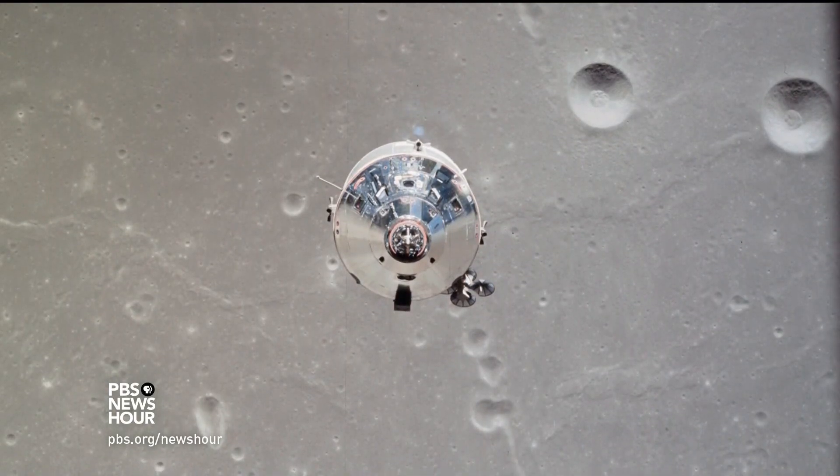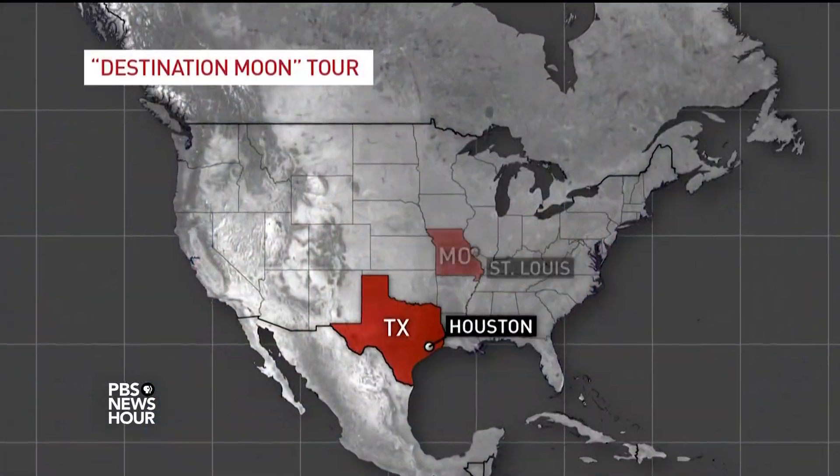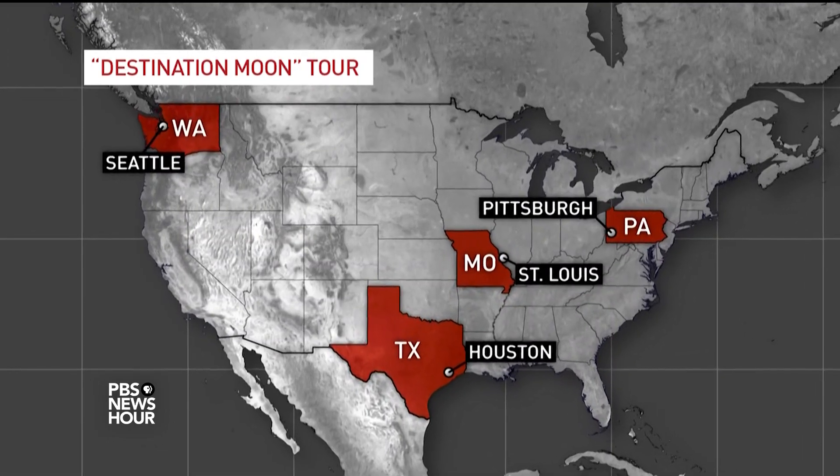The launch of the historic Apollo 11 mission captivated a nation. Now, nearly five decades later, the command module that bore Neil Armstrong, Michael Collins, and Buzz Aldrin to the moon and back is on its latest adventure — a two-year, four-stop tour across America.